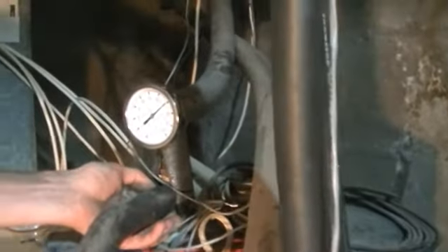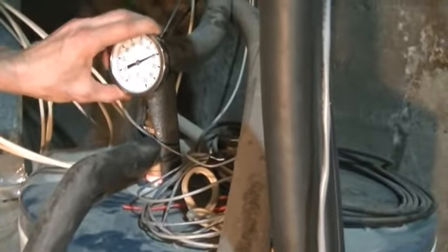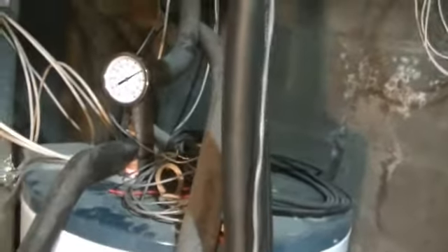You can see a glycol leak there. This is the temperature right here — if you touch it, it is very, very hot. So 70°C. Yesterday was the solstice, and that's about as hot as it ever gets. In wintertime we really don't get much happening.